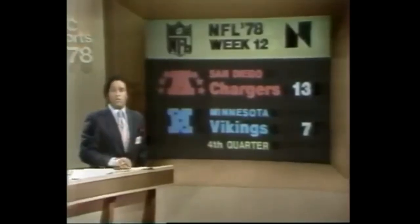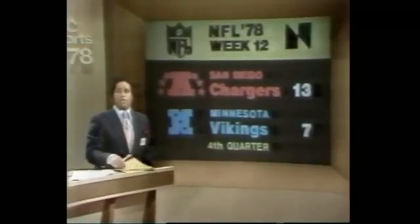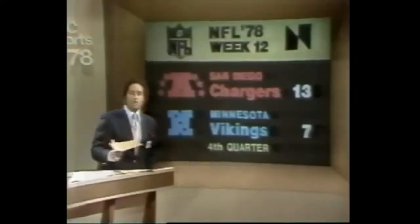Two teams with winning streaks on the line are playing in Minnesota. The Chargers have won three in a row, the Vikings four in a row. It's 13-7 in the fourth period. Let's check in with Mike Adamley and get some highlights. Been a good ballgame, Mike. Very good.